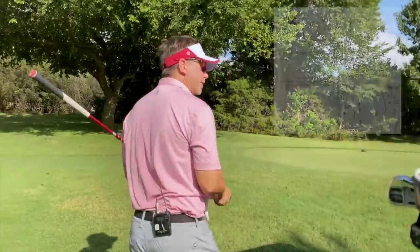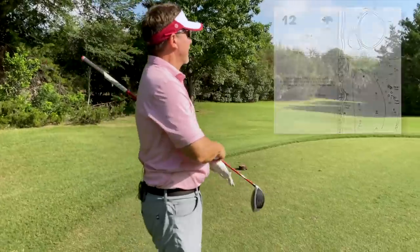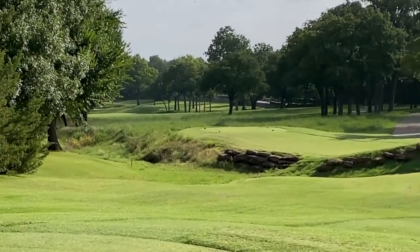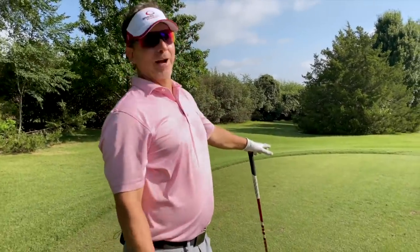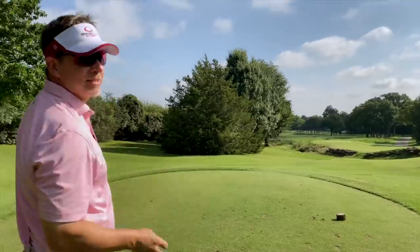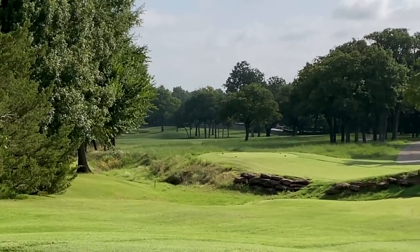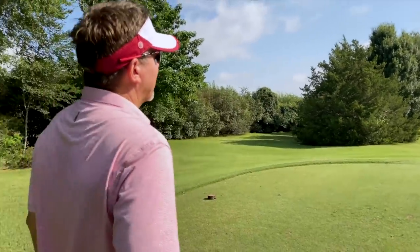This is number 12, Prairie Dunes. When I was in high school, I grew up about 25 minutes from here. This was in the middle of nowhere at the time. I couldn't hit it very far in high school and could not carry the ball across that brush - only about 200 yards at the most. This hole was my biggest nightmare. The line is really straight down the left side of these trees, which kind of scares you because you've got to really cut the left corner. Right side gives you a great angle; left side does not.